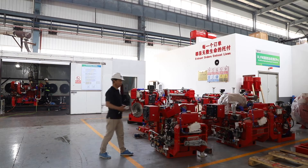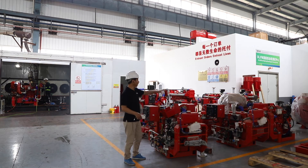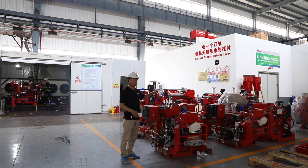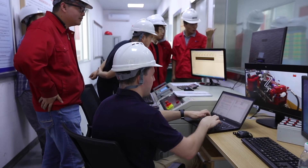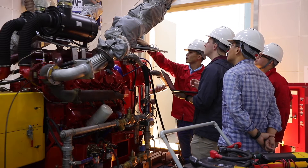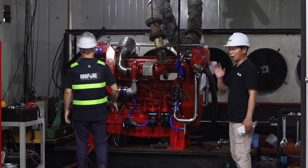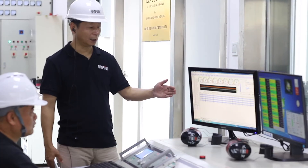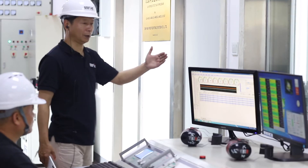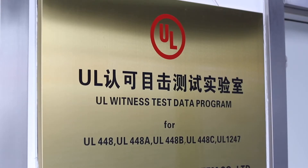This area is our engine testing center. We have three testing centers here, from 30 horsepower up to 2,000 horsepower. All engines will be run here for one hour of testing before shipment. Here we also do all our UL/FM engine approval and listing testing, including export testing and listing tests.